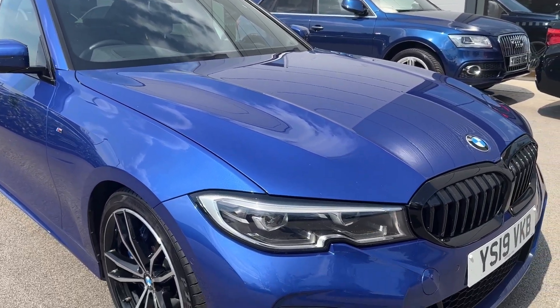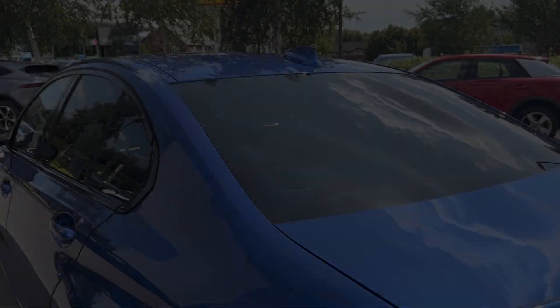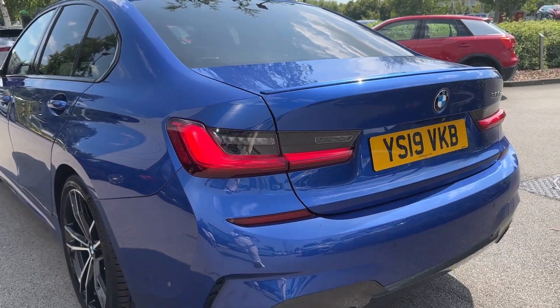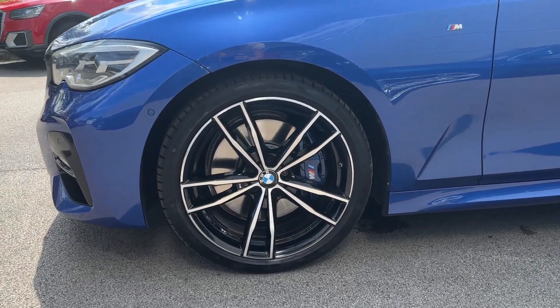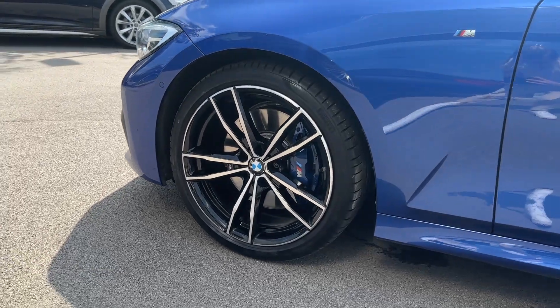This vehicle is equipped with LED headlights and fog lights to make your night driving easier. At the rear we also have LED lights in the BMW signature shape. The M Sport package also comes with incredible 19-inch sport light alloy wheels and the M Sport braking system.